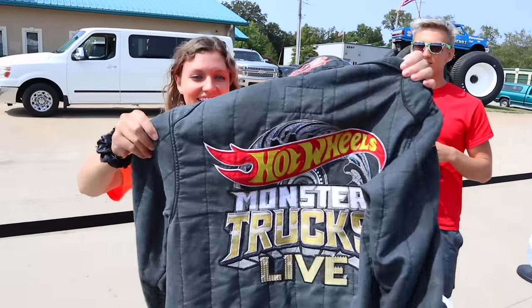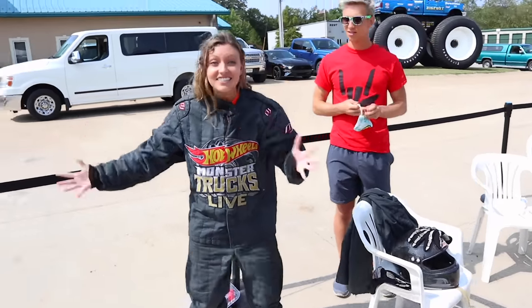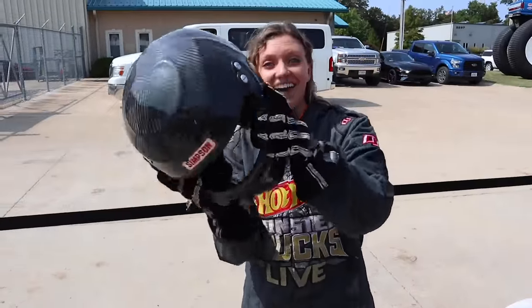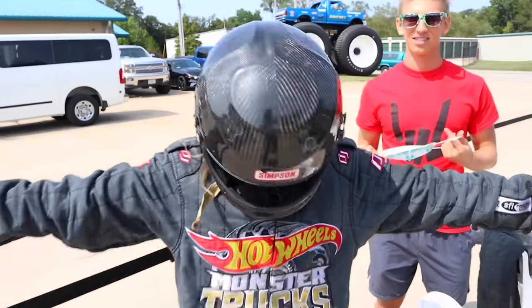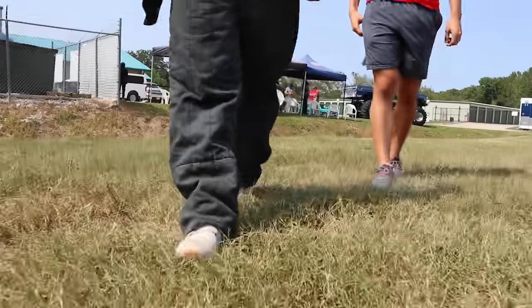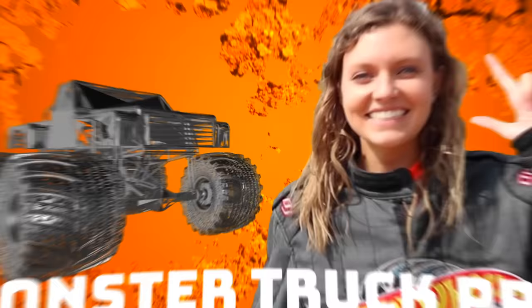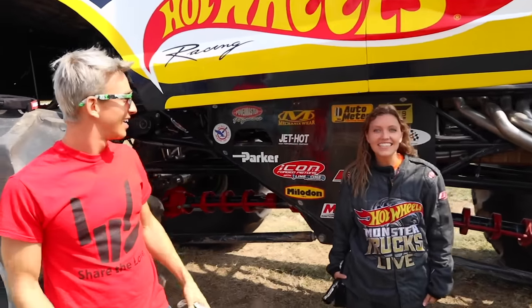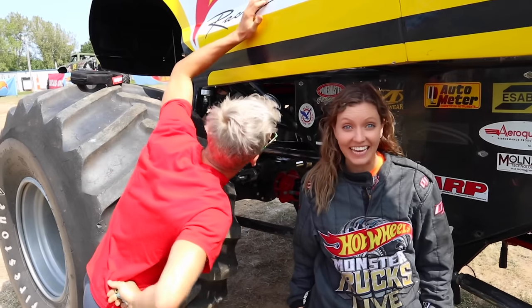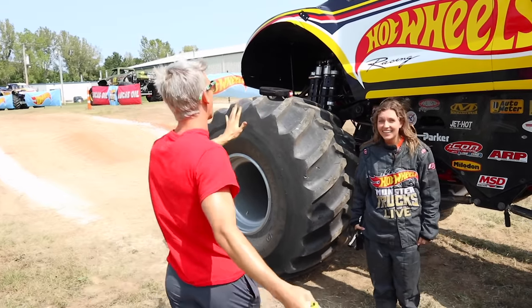Hopefully they'll fit enough. Now for the ultimate jacket — look at all those badges. I'm an official monster truck driver! Last but not least, the helmet. It is tight in here with a lot of foam — I can barely hear anything. All suited up, let's go drive the truck. This is what my little sister is driving — Grace is going to drive this Hot Wheels truck. I can stand completely under it. I can't believe I'm driving this.